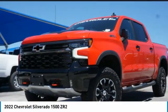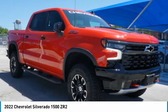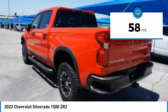The 2022 Silverado 1500. The Chevy Silverado 1500 has the lowest cost of ownership of any full-size pickup. This vehicle has less than 100 miles.